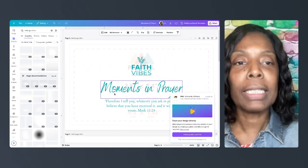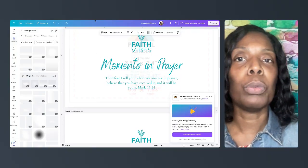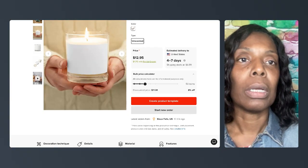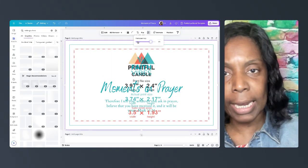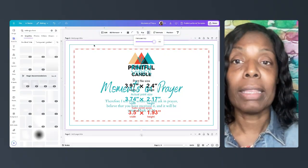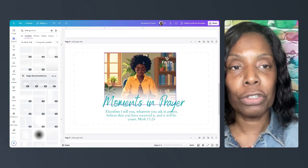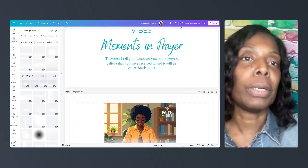We're jumping into Canva. I changed it from 'Moments of Peace' to 'Moments in Prayer' and I did two designs. Printful gives you a template you can download, so I created a template, downloaded it, and uploaded it into Canva. You can see the template in the back — I have it all the way in the back so I can see the guidelines showing where your image needs to be. Make sure the guidelines are on, and at the end before you print, just delete that. I added my logo, put 'Moments in Prayer,' and downloaded it to upload into Printful.